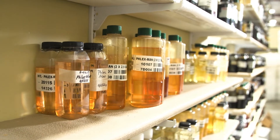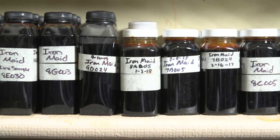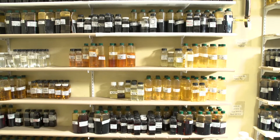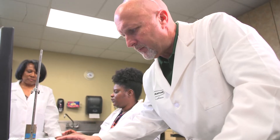Lab technicians take a sample from each batch made, label it by date and batch number, and store it. These samples are used for quality control checks and to help remedy any mixing issues if they arise in the field.